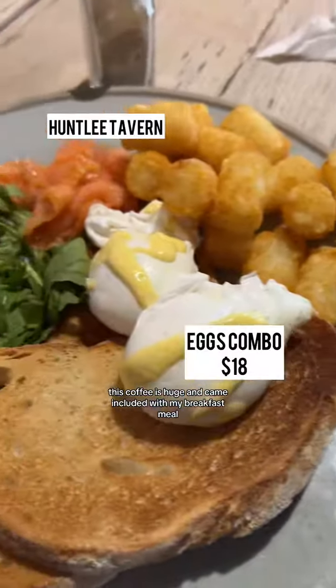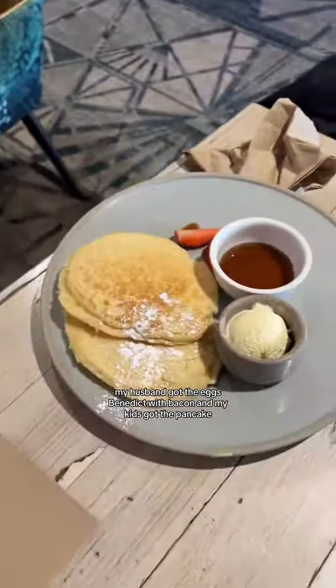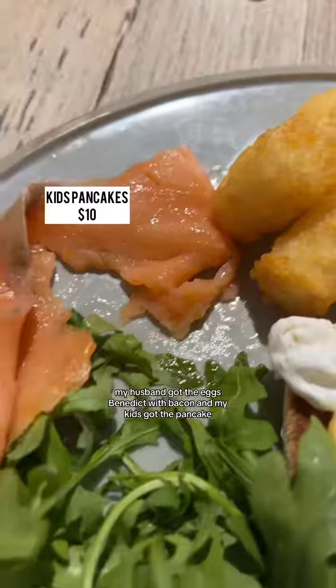This coffee is huge and came included with my breakfast meal. I got the poached eggs on toast with smoked salmon and potato gems. My husband got the eggs benedict with bacon and my kids got the pancakes.